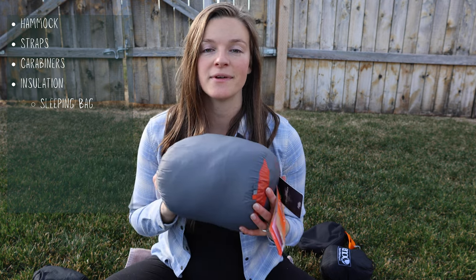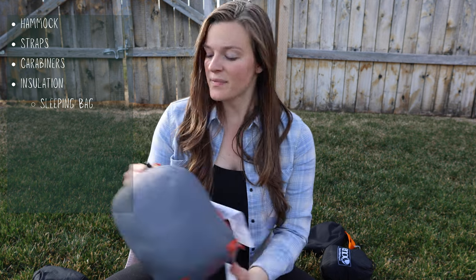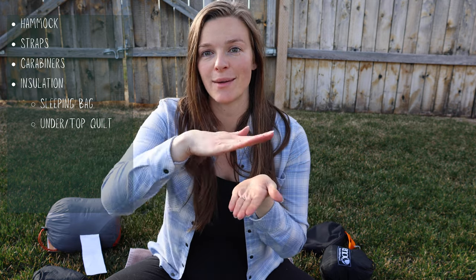The next thing to consider is insulation. For moderate temperatures around 60–70 degrees, we just use our sleeping bag — you bring it with you and lay in it like normal while in your hammock. However, if you're sleeping in colder temperatures, the insulation on a sleeping bag doesn't perform the same in a hammock. The insulation underneath your back gets compressed, so it's not giving you as much warmth. There's also a lot of airflow underneath you. One option is an under quilt, which is basically a thick insulated quilt you put directly under your hammock, adding a warm layer against your back.